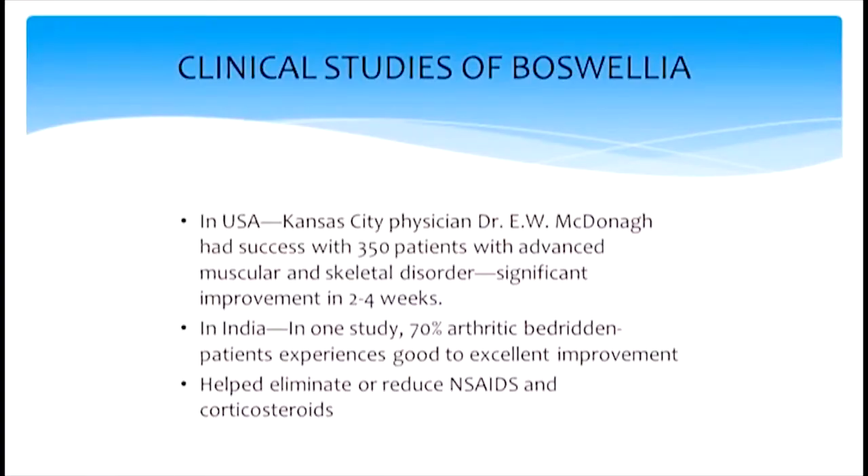There's also a USA clinical study — not a double-blinded study — by a cancer physician who tried ashwagandha in 350 patients with advanced musculoskeletal disorder, with significant improvement in two to four weeks. There's another study as well. They're all coded and highlighted in the book, so in the notes you can always study about it. About 70% of arthritic bedridden patients experienced good to excellent improvement.